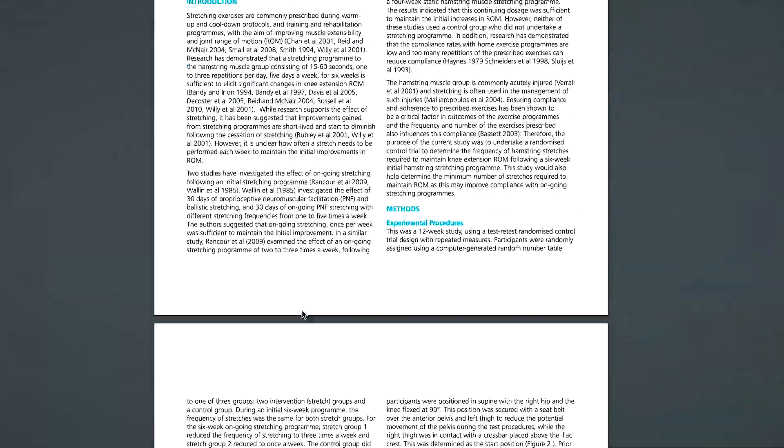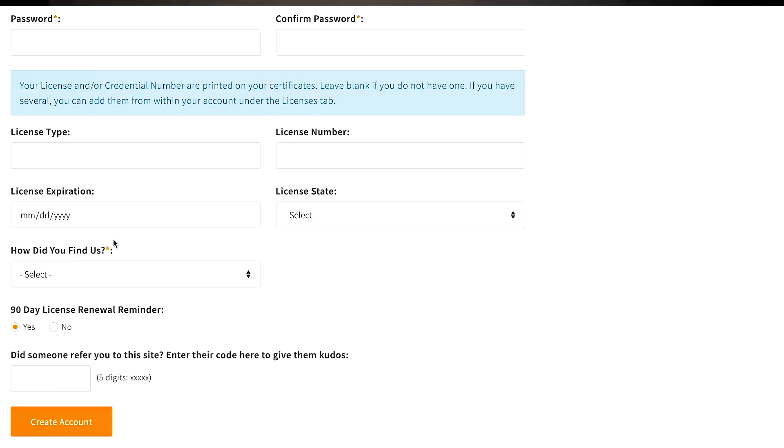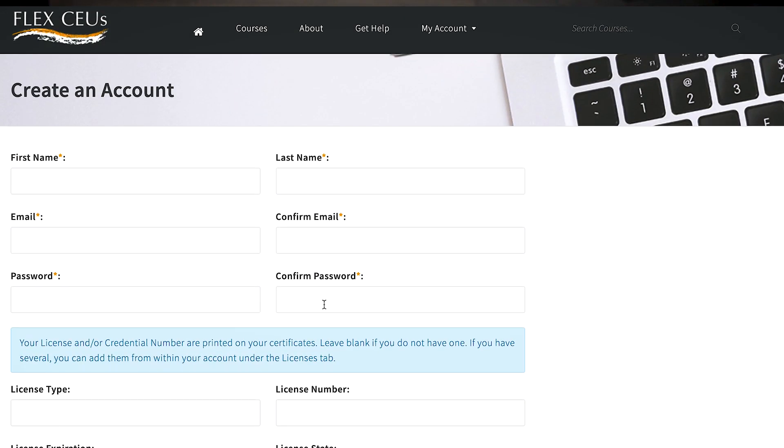The third place you can complete a free CEU hour is through Flex CEU. The available courses may vary from month to month, and for this month there's a one-hour course about stretching the hamstrings, which is kind of interesting. Compared to all the other free sites, I like how you can actually view the material before signing up for the free course. You do have to sign up for a free account to get your free course, but it's really easy and shouldn't take more than a minute to get started.